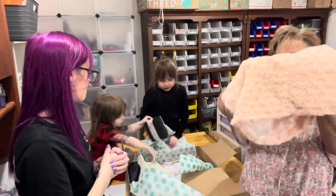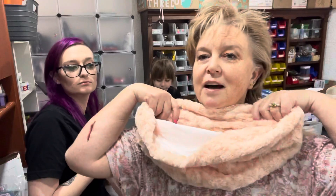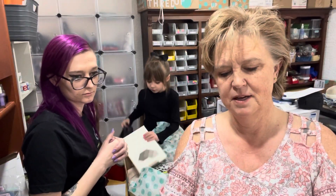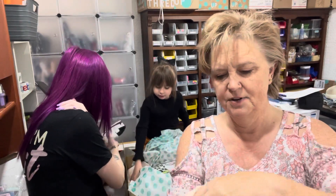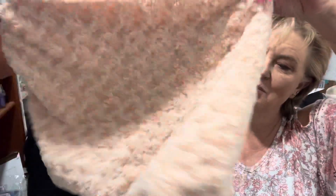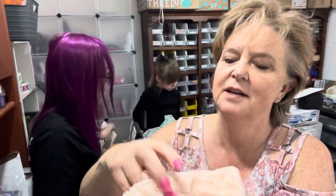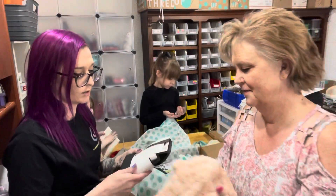This looks like it is an infinity scarf — imitation fur. I don't see any label or anything, but this is super cute. It looks like this little minky stuff with the silk inside. Very nice.